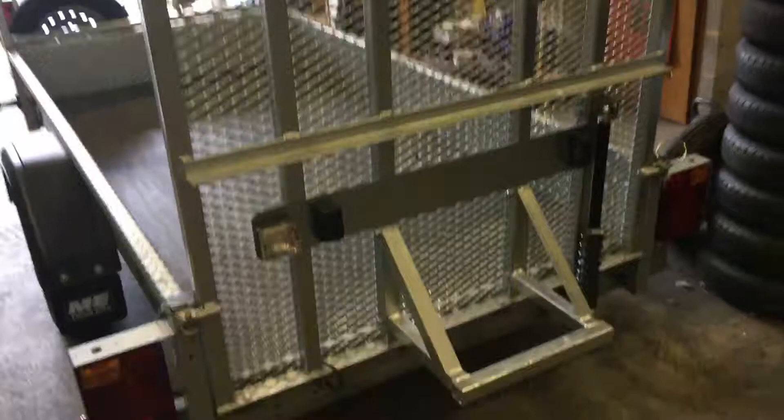Just here we've got one of their goods trailers — this one's a single axle version, rated for 1,500 kilos. The customer that's having this one has had a ladder rack added to it, and also had the power-assisted damper on the back which makes it very easy to get the ramps up and down. Just remove the linchpins here and that goes down really nice and easily.